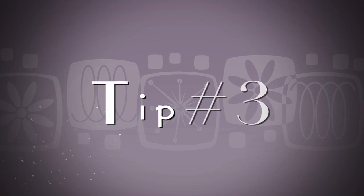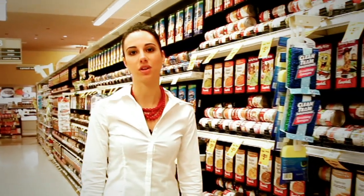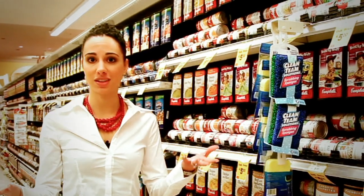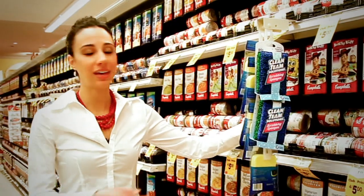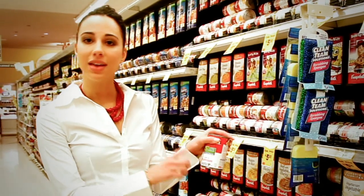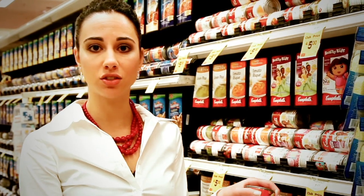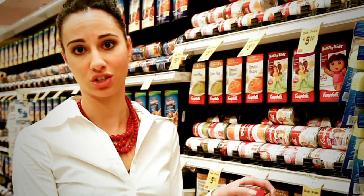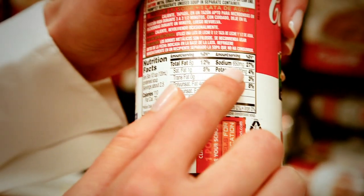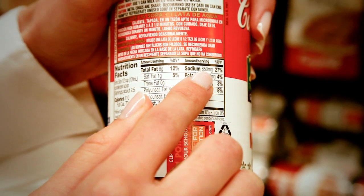For tip number three, I would recommend watching out for those canned goods. Canned soups and canned vegetables are huge culprits when it comes to consuming high sodium foods. For example, if you pick up a canned soup and it says 25% less sodium, this doesn't necessarily mean that this is a low sodium food. It just means that this can of soup has 25% less sodium than the average canned soup. As you can see if you turn over the food label, this soup has 650 milligrams of sodium, which is still considered a high sodium food.